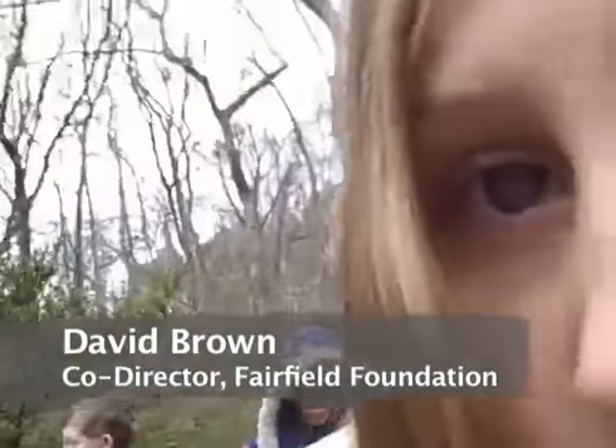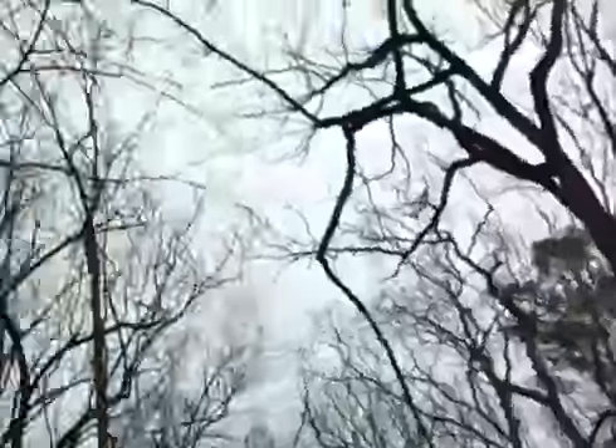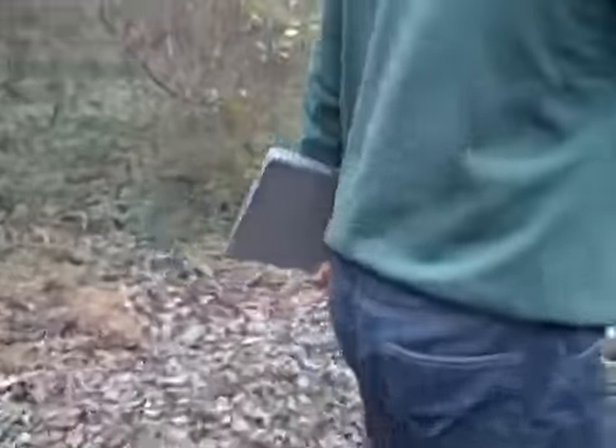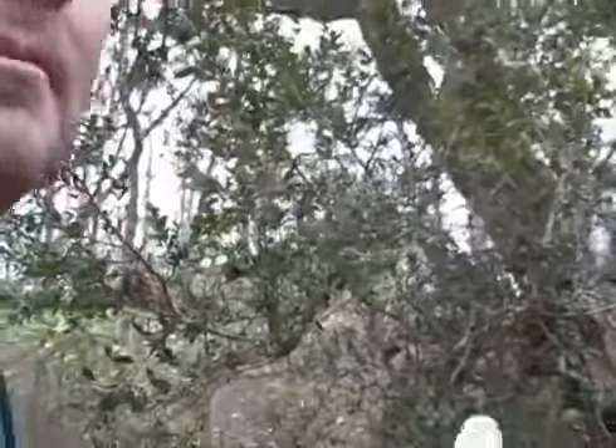We are in Rosewell's Garden. Look all around you. The reason we know we're in Rosewell's Garden is not only because you see this bush over to my left — this is a boxwood. It's not a very pretty boxwood, but we believe this is a remnant boxwood, perhaps from when the Pages owned Rosewell Plantation.